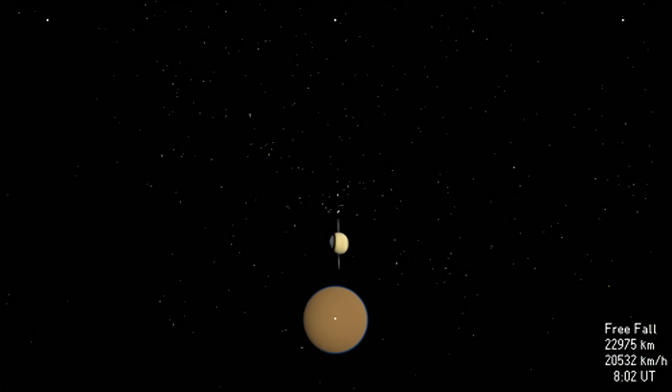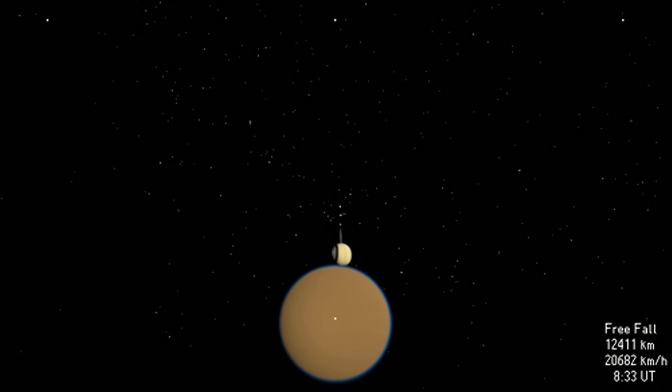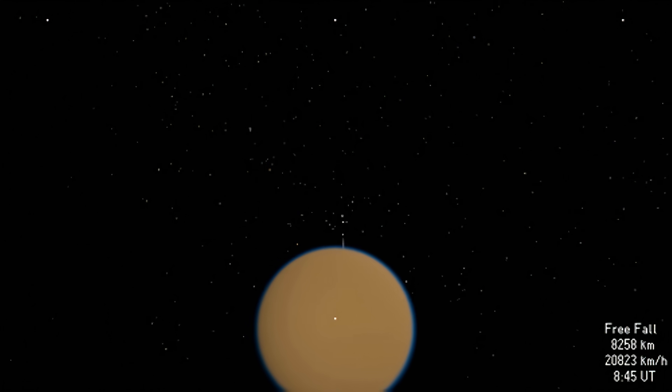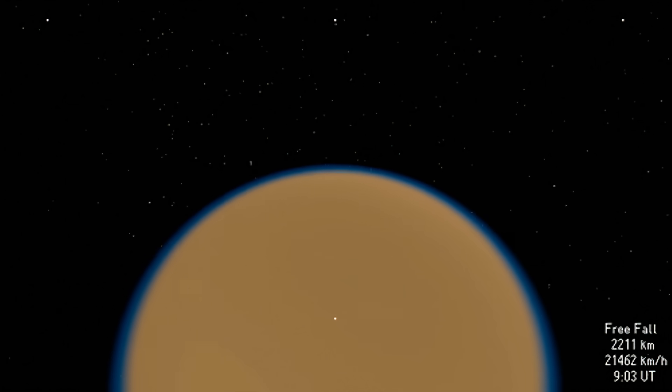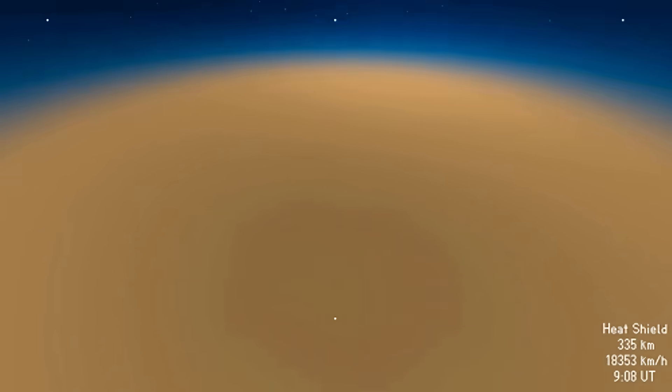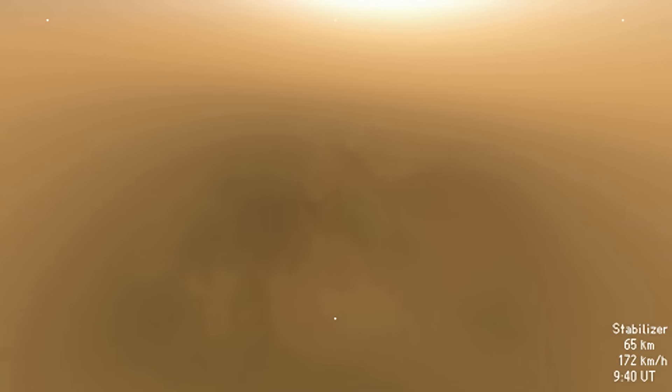Huygens' speed increases to near six kilometers per second, and Titan's disk quickly obscures our view of Saturn and its more intimate moons. As the probe enters Titan's atmosphere, the heat shield reduces the speed some 15-fold within a few minutes. The main parachute reduces the speed further. Fifteen minutes later, the smaller stabilizer chute allows a faster descent at first, but slows as Huygens enters the lower, denser parts of Titan's atmosphere.